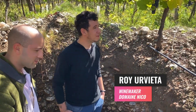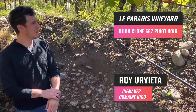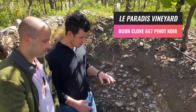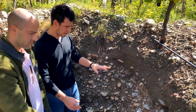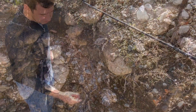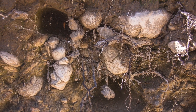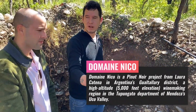Tell us a little bit about what's going on here — what kind of soil types? This is Pinot Noir, clone Dijon 667. It's just one hectare of Pinot Noir, and here we have the soil profile. As you can see, we have a lot of rocks and calcium carbonate in the soil, and this is so important for us because we are in Gualtallary and all of this soil is alluvial soil.